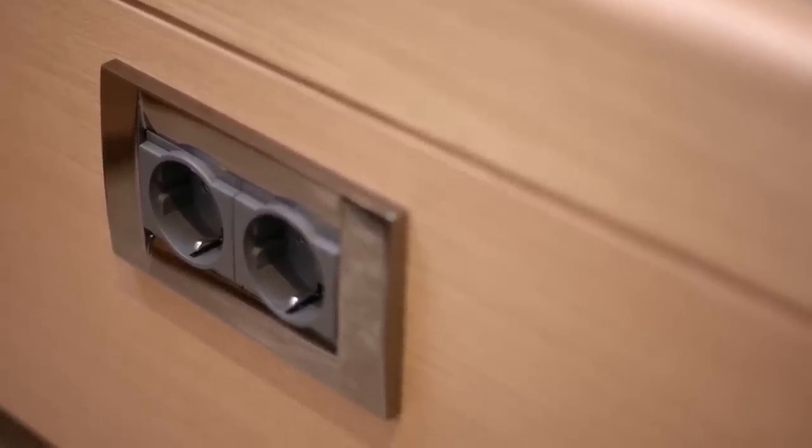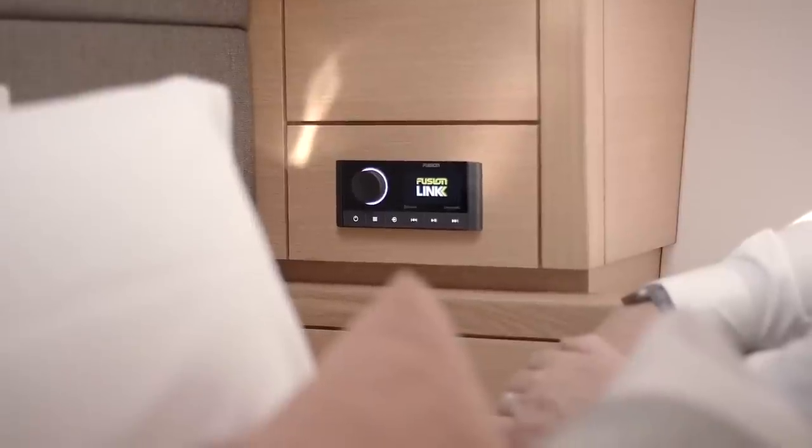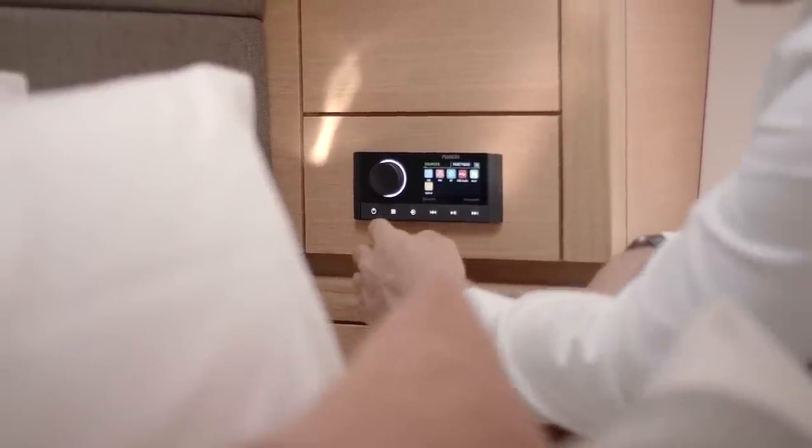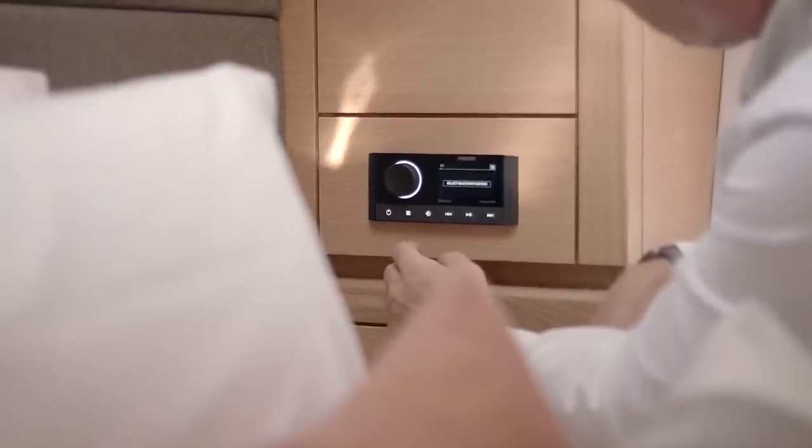A large flat screen can be fitted to the forward bulkhead with an integrated AV system that will allow you to stream your favourite music direct from your device.